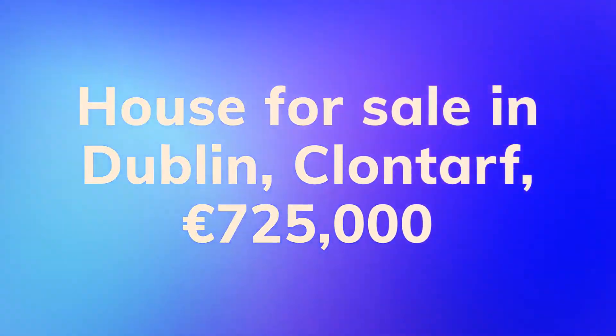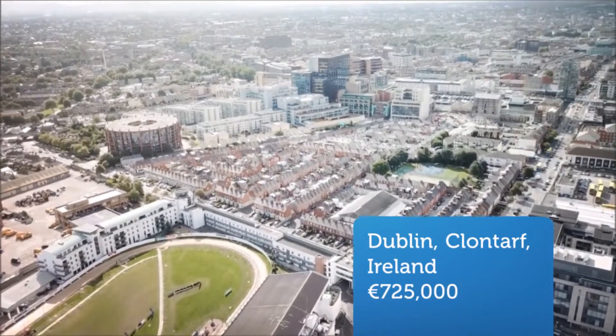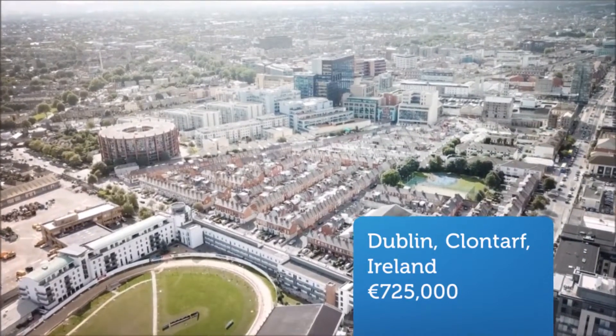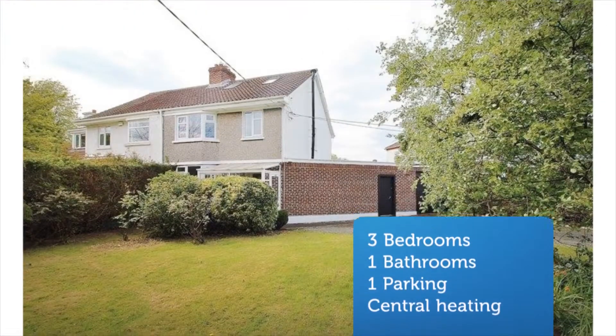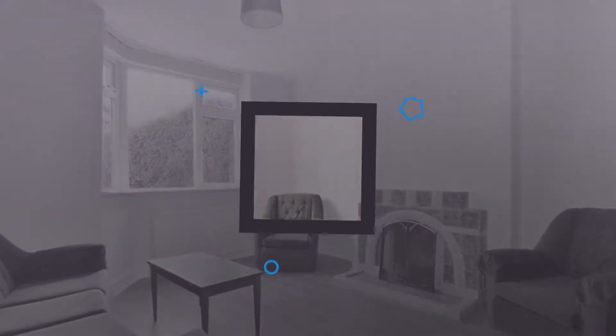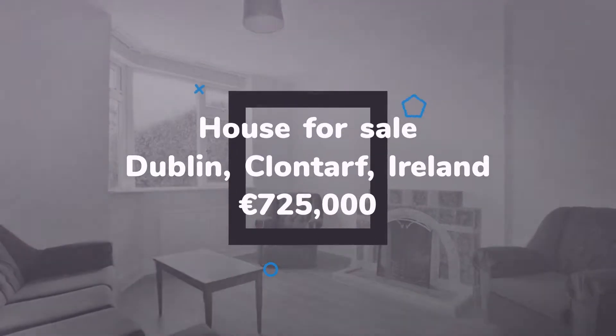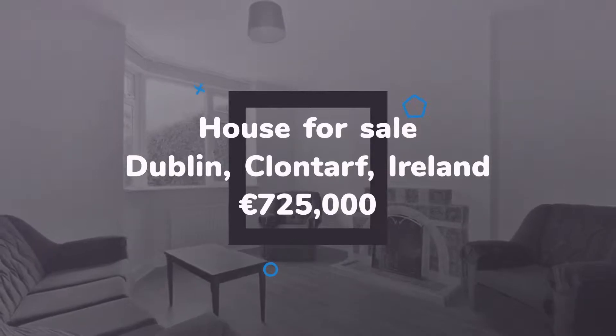DNG are delighted to represent the sale of 102 Mount Prospect Avenue, Clontarf, a spacious three-bedroom semi-detached family home situated on a large site with scope to extend to the side. This deceptive property has a stunning, mature front garden with generous off-street setback off Mount Prospect Avenue. Internally, the property is in need of some modernization and provides a blank canvas offering a discerning purchaser the perfect opportunity to put their own stamp on this fine property.